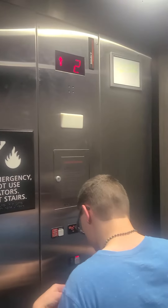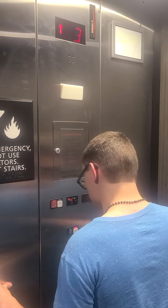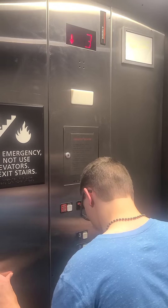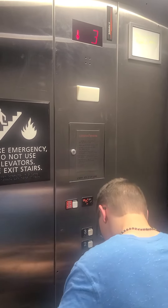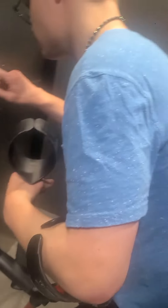Going up to three. Door closed. Door closed button does not work because it's a Schindler.